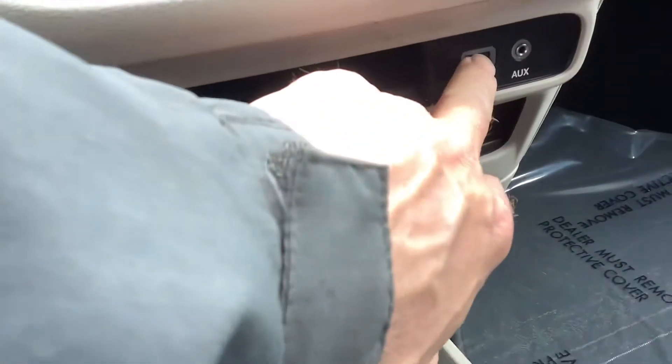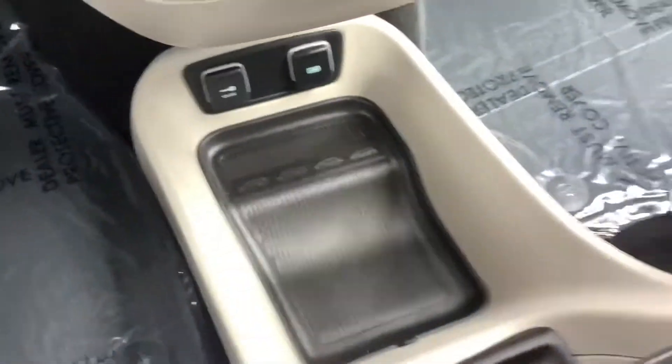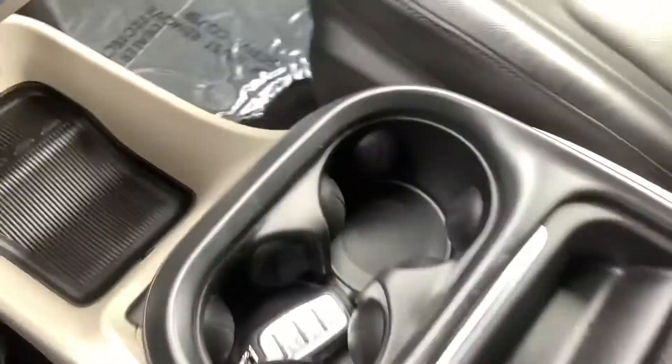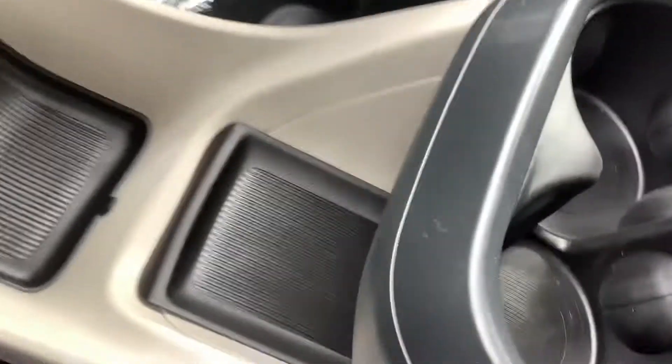It's got a USB port, an auxiliary jack, and lots of storage. You can see it's got the center console right here between the two front bucket seats, with two cup holders in the front. There's also a lot of storage space underneath and on the bottom there as well.